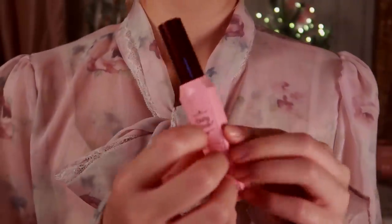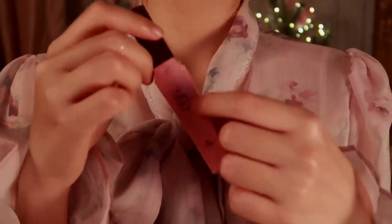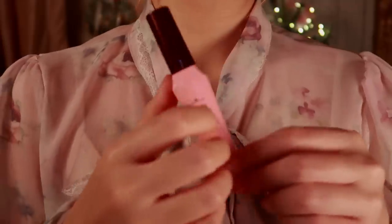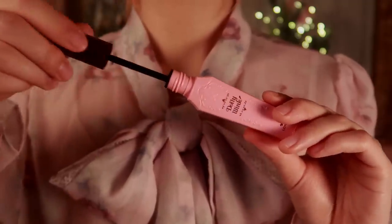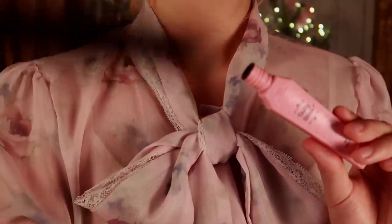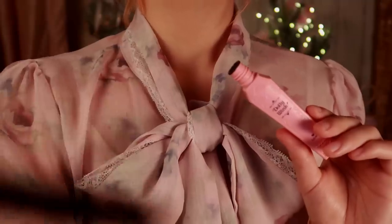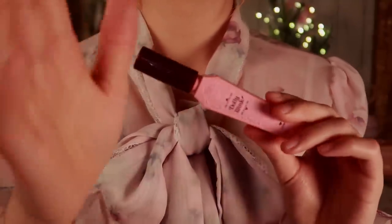Now, I cannot forget the finishing touches to your eyes. It's time to elongate your lashes with this mascara. It'll give that extra focus and attention to your already sparkling eyes. Fluffing them up just a little bit. And look what a difference it makes.